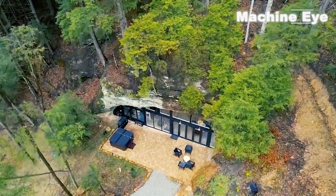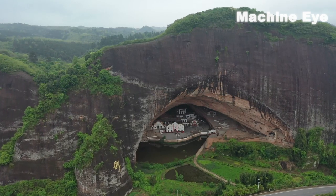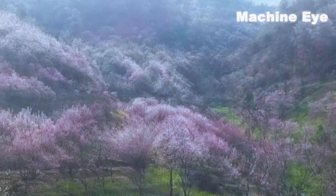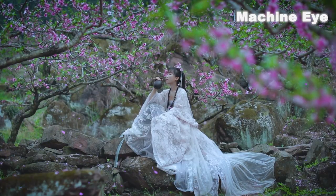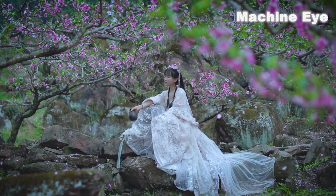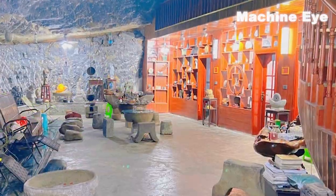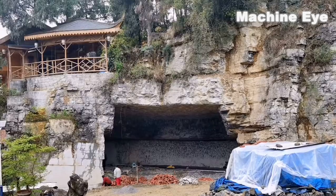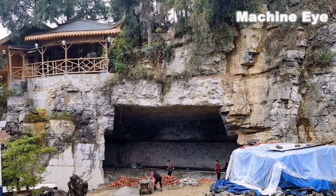Have you ever thought about building a luxury villa in a cave in the deep mountains? In China, someone has made this idea come true. The scenery in the deep mountains is beautiful, and many people dream of living in a paradise-like place. Today, we are going to share a unique house that is built inside a mountain cave. The process of building this house is full of surprises and joy — let's take a look together.